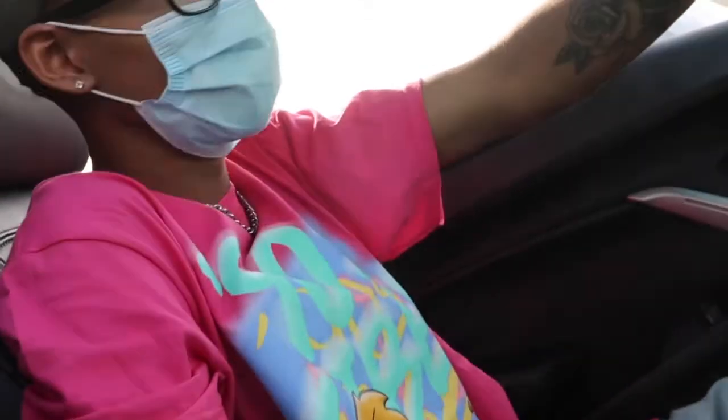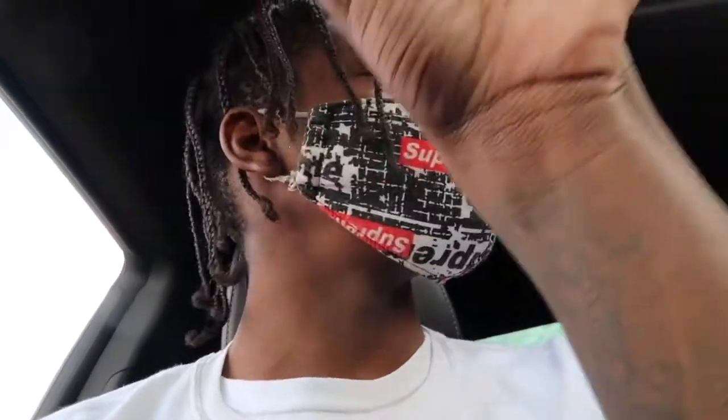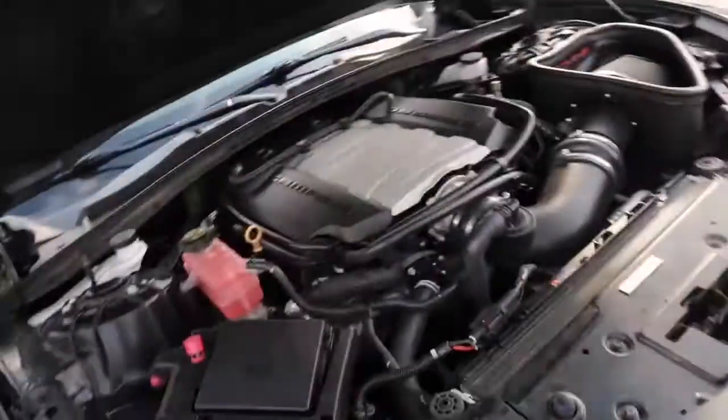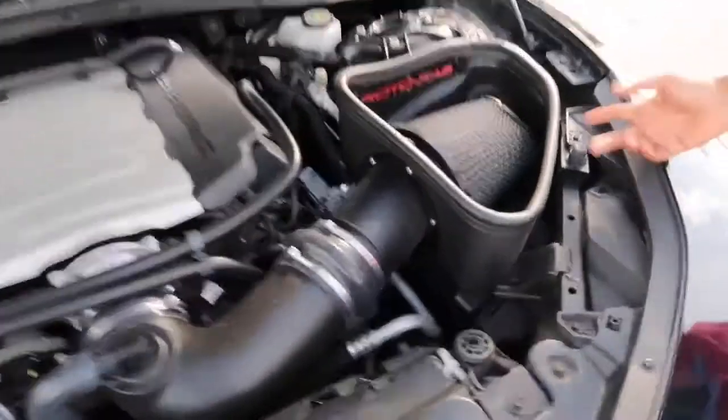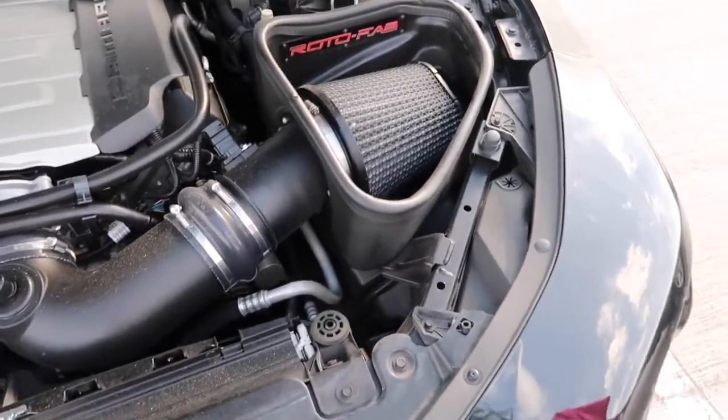I want to know if you want to go for a test drive to show off these Borla Attacks on the SS. What's the stock horsepower? 455. And you haven't done anything under the hood? I have a Rotofab cold air intake and a tune already. How long have you had this? I bought it in August, so about three months.